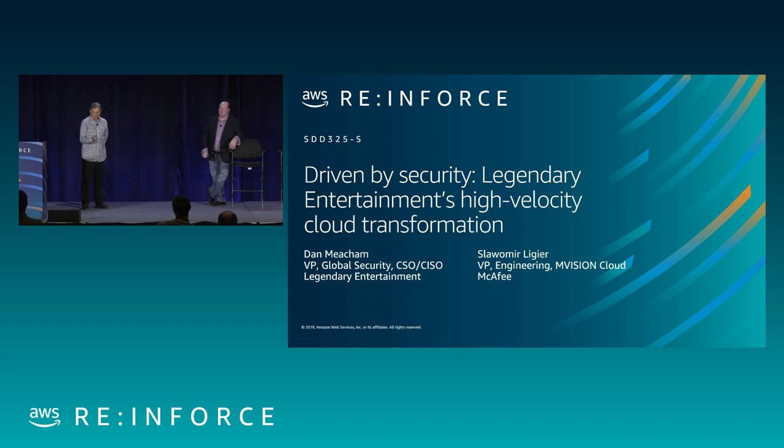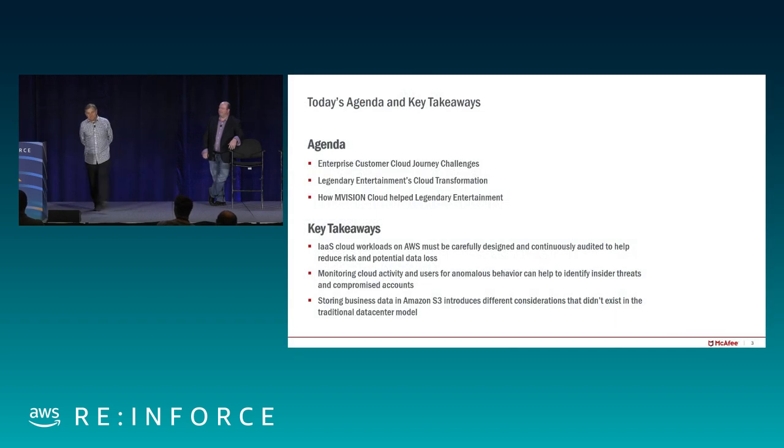We'll go through a couple of different things and talk about our cloud journey. On the agenda, we'll talk about the enterprise customer cloud journey and the challenges that come with moving to the cloud. We'll talk about Legendary Entertainment and how they solved those challenges, making cloud more secure than an on-premise environment. And finally, we'll discuss how Envision Cloud helped Legendary make that transition.